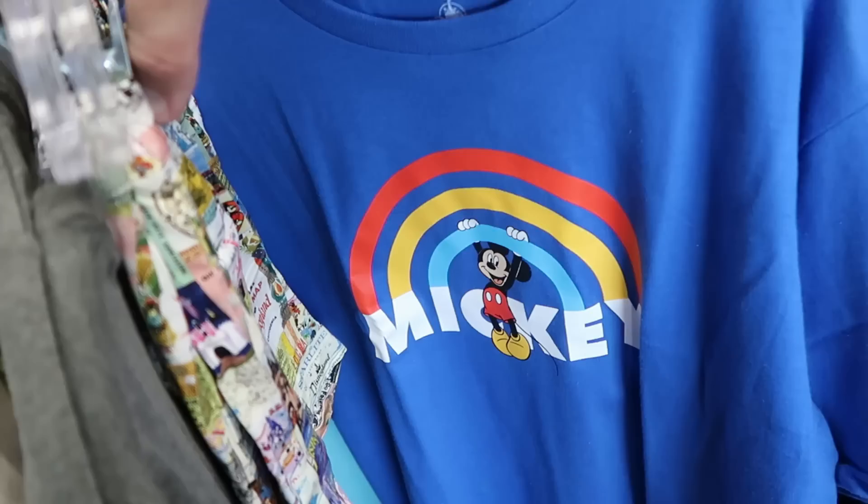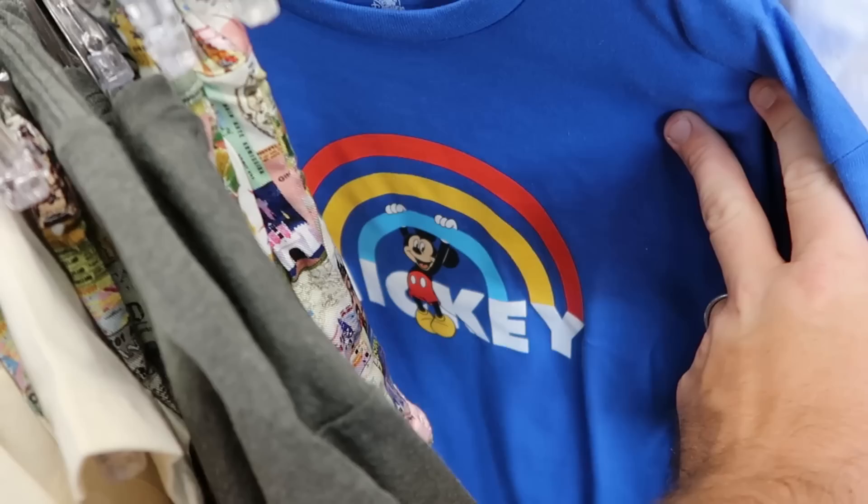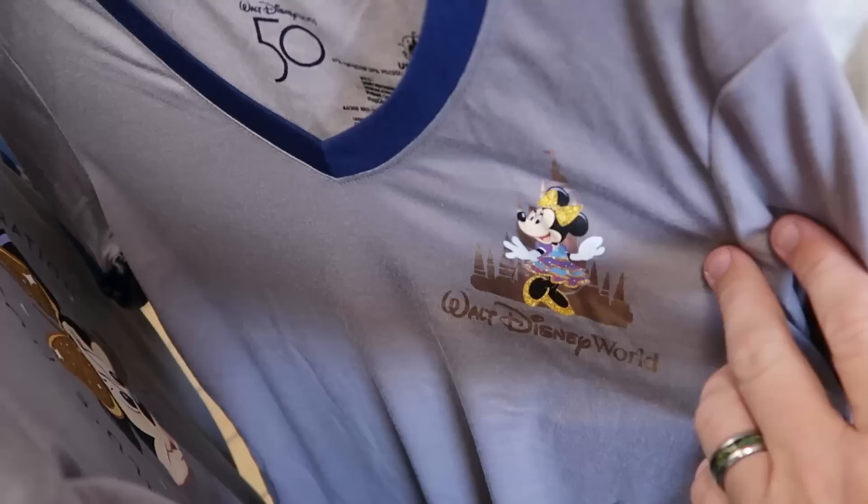Another fun graphic t-shirt with Mickey — you have the rainbow and he's kind of hanging on there for dear life. That one is $7.99. Also on this rack are adult size t-shirts — you have 'Keep It 100' with Mr. Incredible. This really is, no pun intended, an incredible deal. These are only $4.99, and they are further reducing some of the 50th anniversary clothing as well.